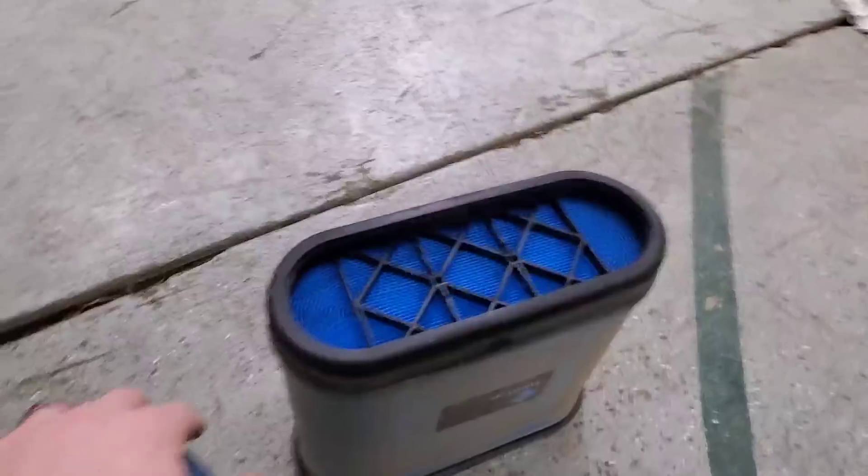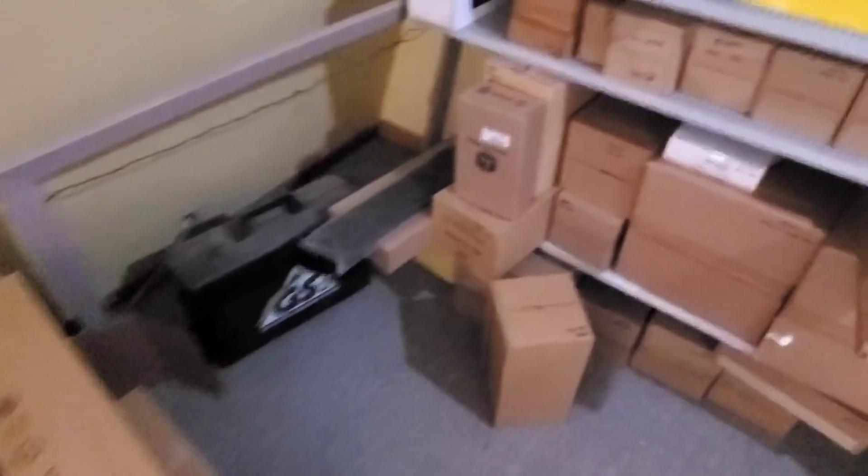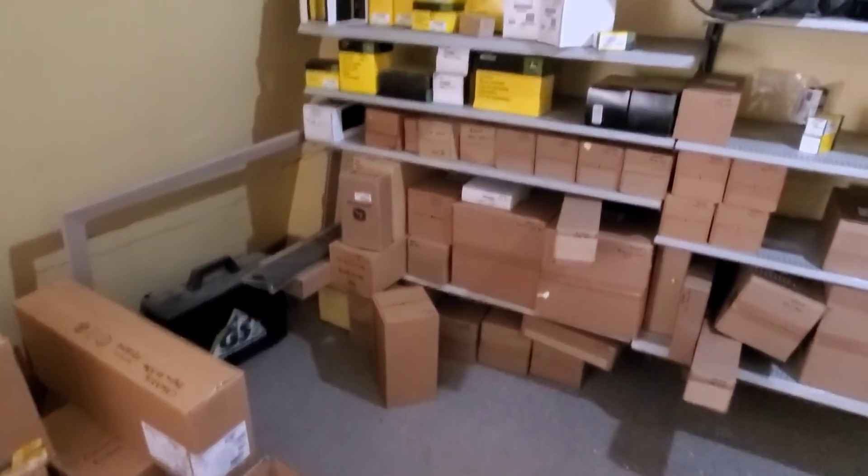It probably isn't that dirty since it really hasn't run in much dust, so we'll see what we can do. There's our oil filter and I don't think we need to take any others — no transmission or hydraulic filters needed. Just the one.